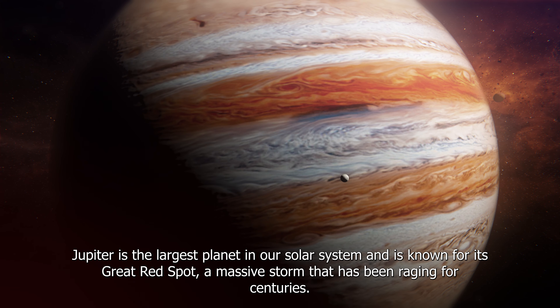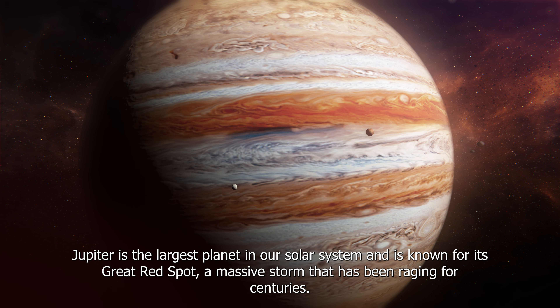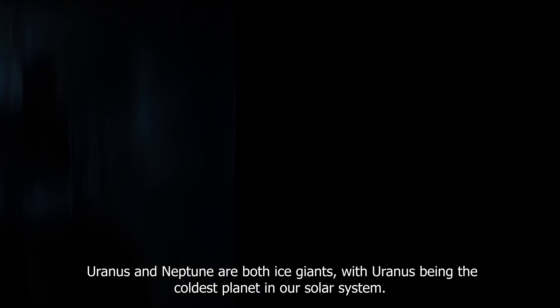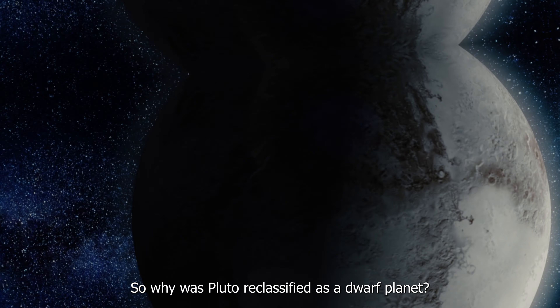Jupiter is the largest planet in our solar system and is known for its Great Red Spot, a massive storm that has been raging for centuries. Saturn is known for its rings, which are made up of ice and rock particles. Uranus and Neptune are both ice giants, with Uranus being the coldest planet in our solar system.